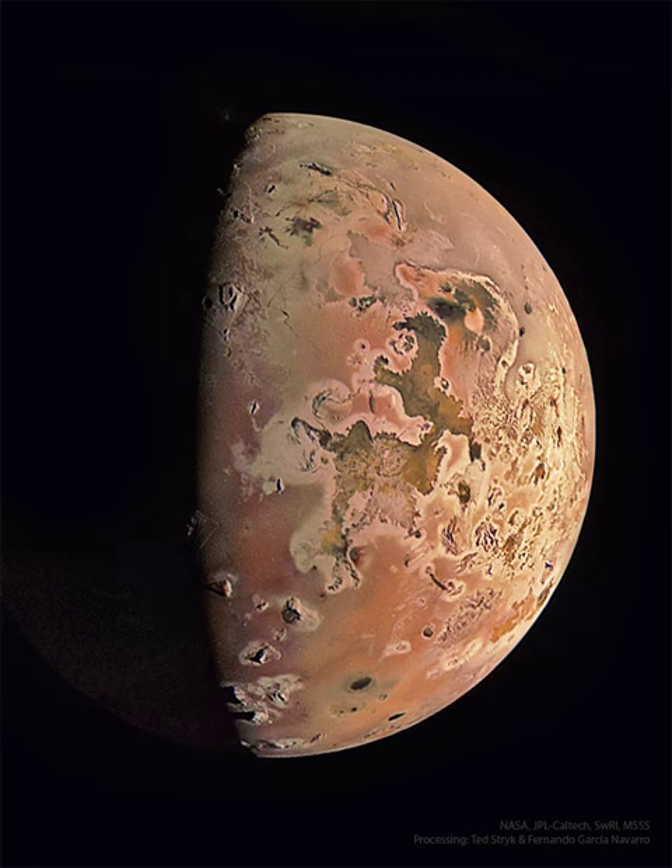Studying Io's volcanoes and plumes helps humanity better understand how Jupiter's complex system of moons, rings, and auroras interact. Juno is scheduled to make two flybys of Io during the coming months that are almost 10 times closer, one in December and another in February 2024.